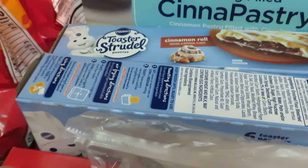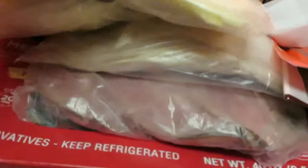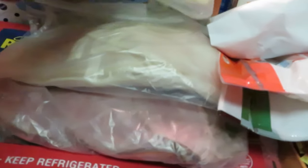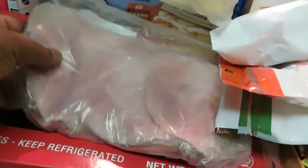Got the toaster strudels — the girls love those. I grabbed two of the cinnamon toaster strudels. And from the deli, I love getting Publix sliced ham, sliced turkey, and their white American cheese — that's what they use to fix the subs. I always grab that so we can fix our own homemade Publix subs.